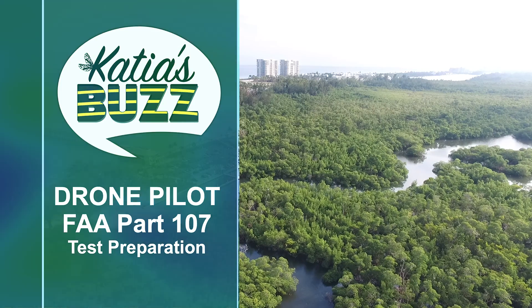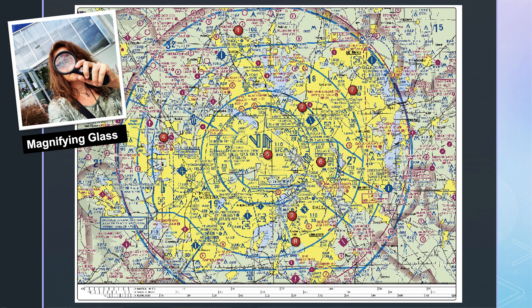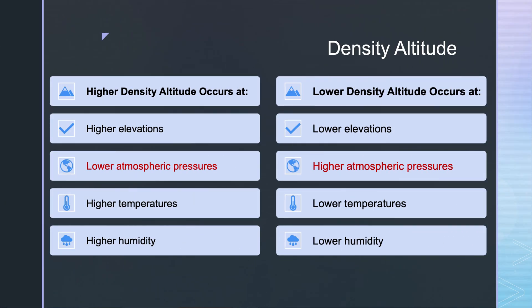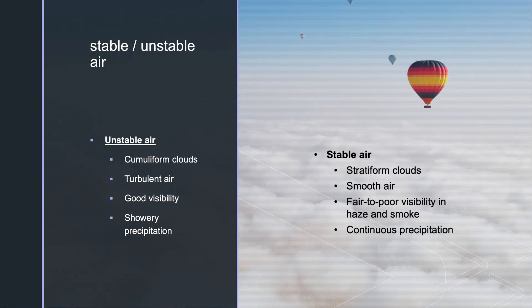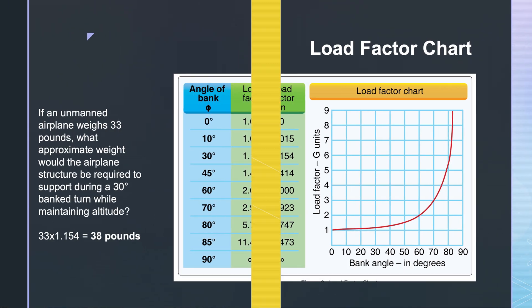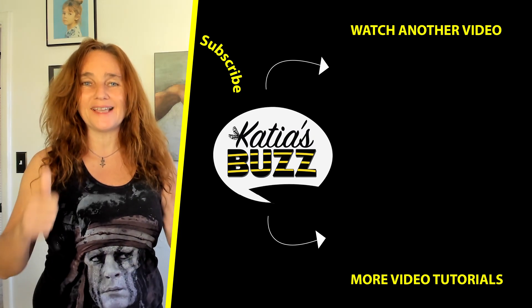Welcome back to Katia's Buzz. If you want the entire course on your drone pilot FAA Part 107, don't hesitate to check out the entire thing on my channel, Katia's Buzz TV. You'll get all the slides — I think it's 60 slides of everything I think you should know before you go pass your test. So don't waste a minute. Go study and pass that test.